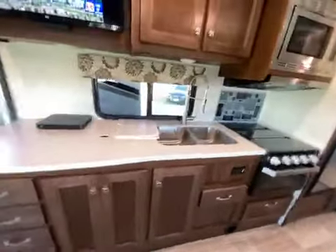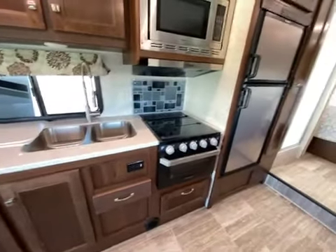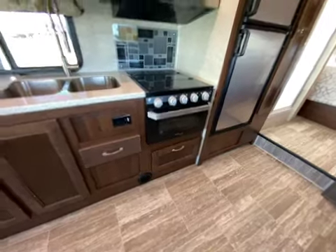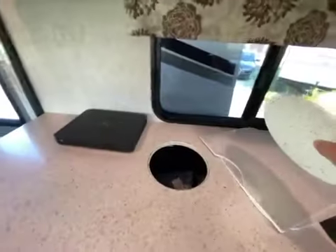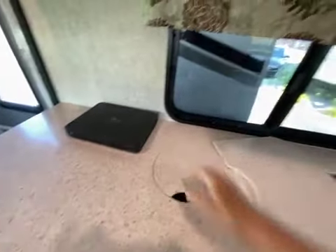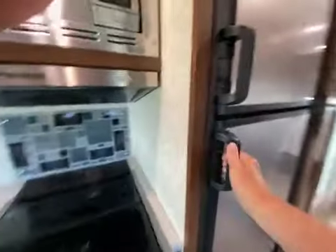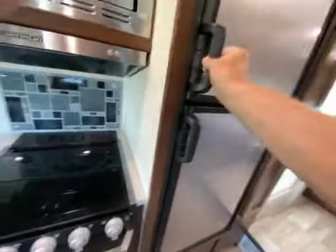It's been checked out by the dealer that all the appliances work. Pizza oven, which is nice. Wastebasket here that you empty behind the TV. Microwave, fridge and freezer.